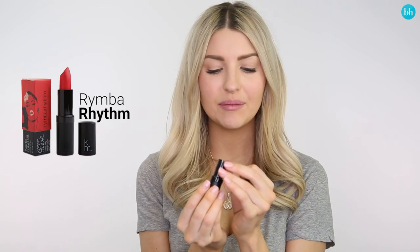Finally, this is Rimba Rhythm and it is a beautiful red shade. I'm excited to try this one because it is actually very hard to find a true red shade in natural beauty products. As you can see, it really is a true red and it's all natural, so it's completely guilt-free.